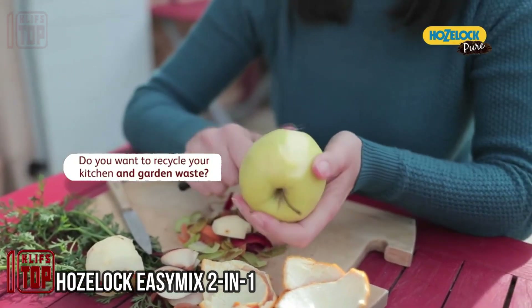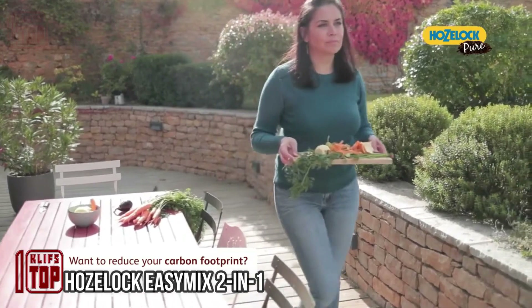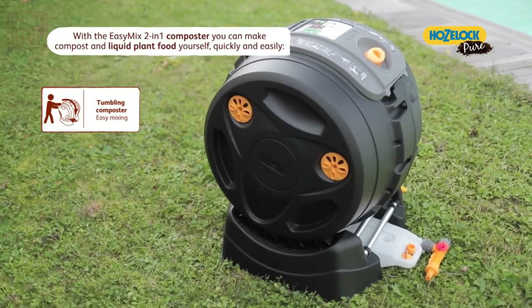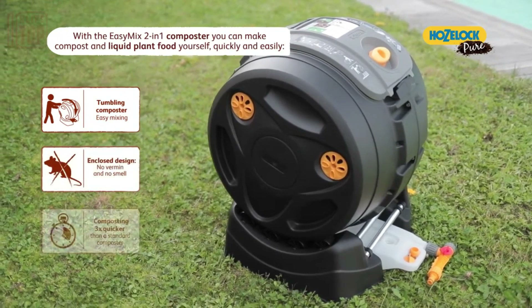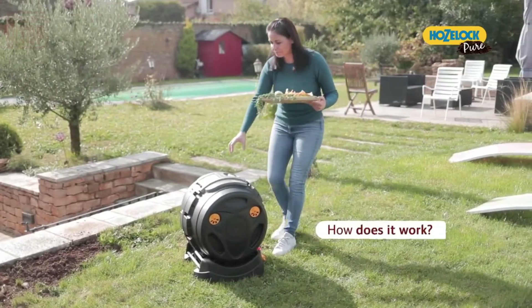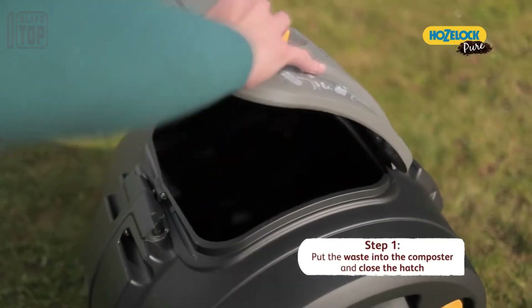This composter encourages us to return the favor to nature by giving back what nature has provided. Crafted with the utmost dedication to eco-friendliness, this composting system consists of 90% recycled plastic and outpaces its competitors threefold. In a mere six to eight weeks, it transforms organic waste into valuable compost.